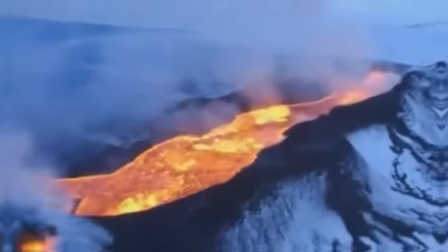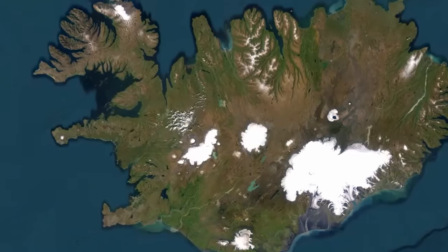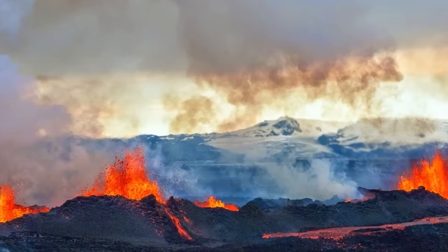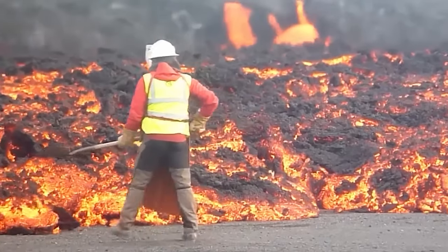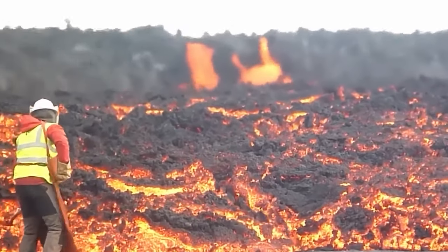Despite its infrequent eruptions, recent studies have revealed a history punctuated by explosive episodes, with significant seismic activity preceding eruptions in 2014. While the eruption had a minimal impact on air travel, it left a lingering cloud of gas in its aftermath. Barorbonga Island serves as a reminder of the delicate balance between creation and destruction in our planet's natural processes.